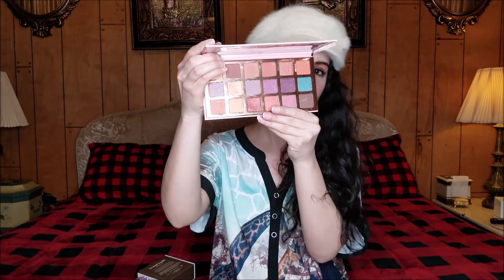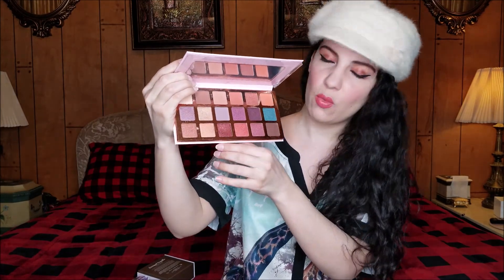I'm going to start off with this eyeshadow palette that I bought for $5.99 from Ross. I'm wearing it now. I just thought the colors were stunning, as you can see. Gorgeous color palette. I love things like this shade — that's the one I'm wearing.